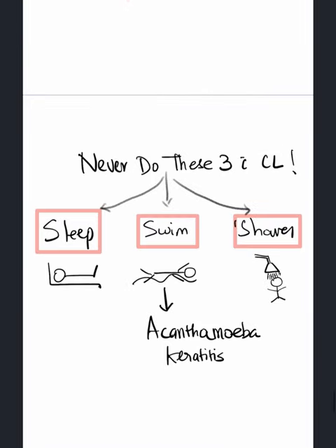We should always tell patients never to do these three things with their contact lens: never sleep with contact lens on, never swim with contact lens on, and never shower with contact lens on.